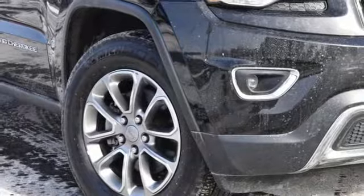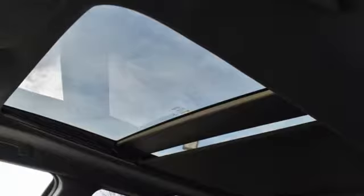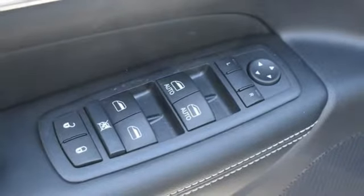Dual zone climate control, power tilt down heated mirrors, external memory control, aluminum wheels, keyless enter and go, and V6 engine. Car and Driver muses,